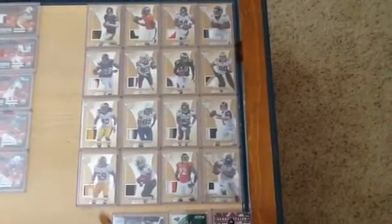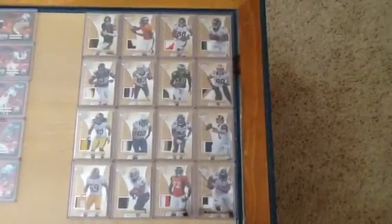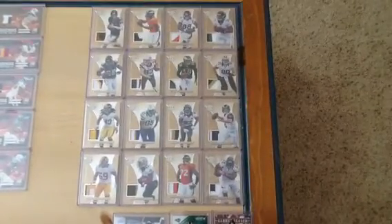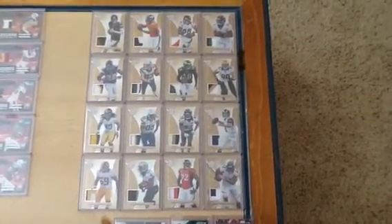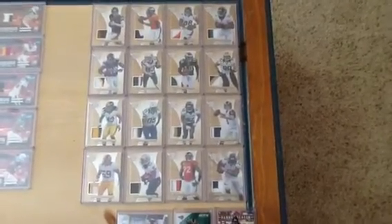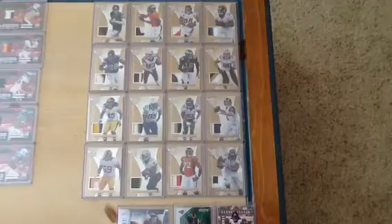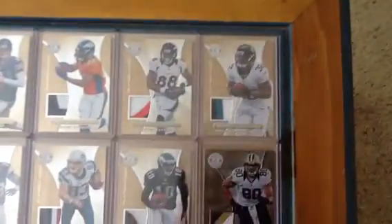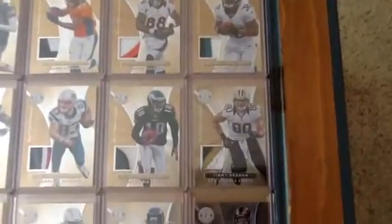However, it has come to my attention that there's nothing you can do about Panini short printing the hell out of everything, and you just have to deal with it. You have no choice. Kudos to you, Panini, for making a brilliant marketing strategy by short printing everything. The more short printed cards you have, I'm assuming, means the more boxes you're going to sell. So, way to go.